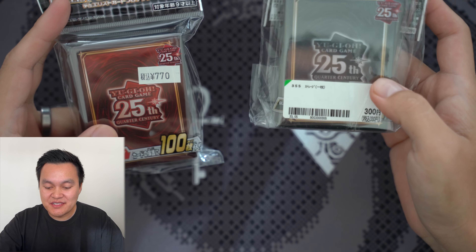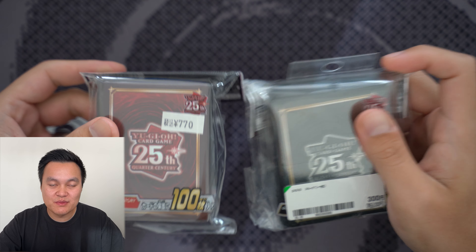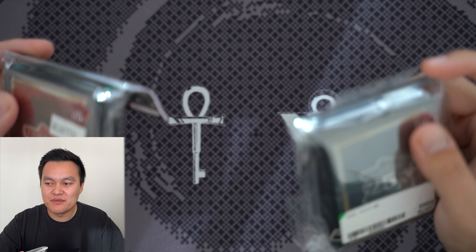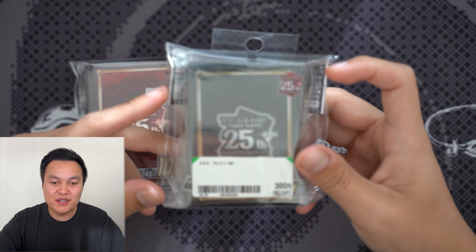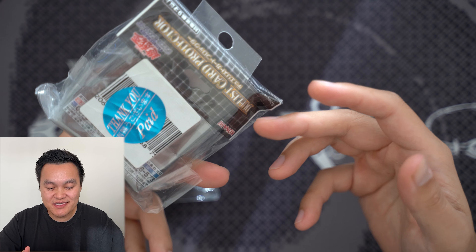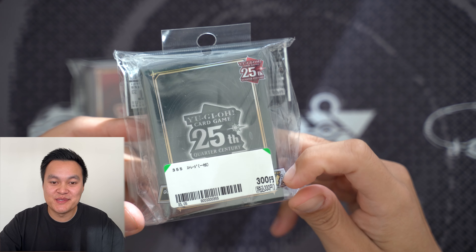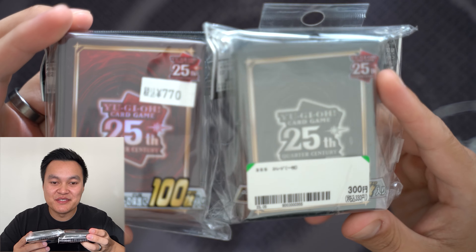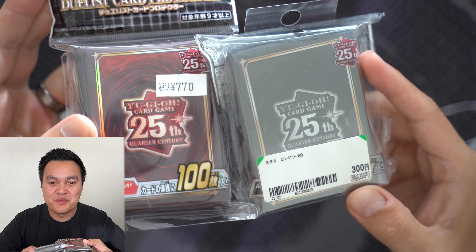A lot of this stuff I bought from random card stores when walking around, and some from secondhand stores. There's a store chain called Book Off which does secondhand thrift, and they have some trading card supplies. I found this packet open but still all 100 sleeves at half price — $3. So $7 and $3 for the 25th quarter century Duelist card protectors.